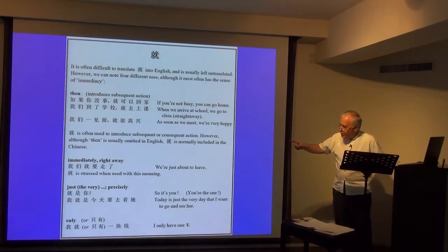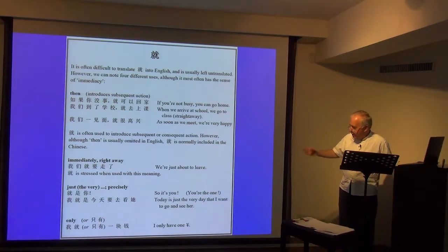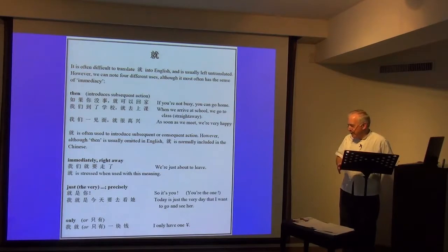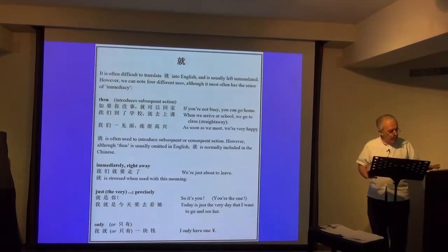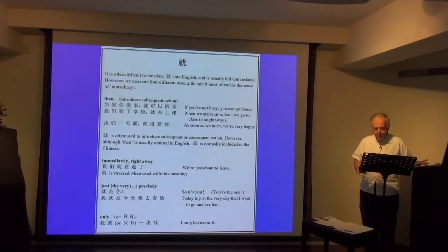But 就 also means immediately, right away. 我们就要走了 — we're just about to leave. 就 can also mean just the very precise: 就是你 — so it's you. 我就是今天要去看他的 — today's just the very day I want to go and see her. And then 就 meaning only: 我就一块钱 — I only have one dollar. So this is a summary of different uses of 就.